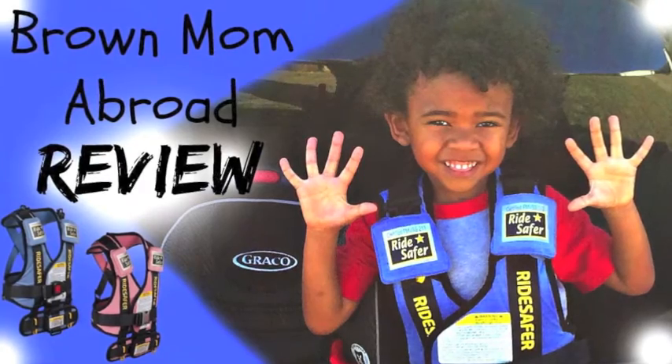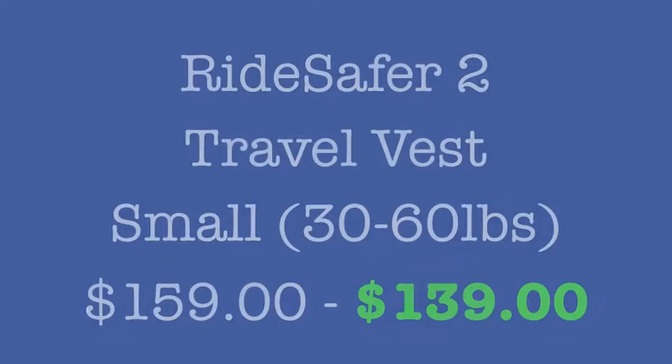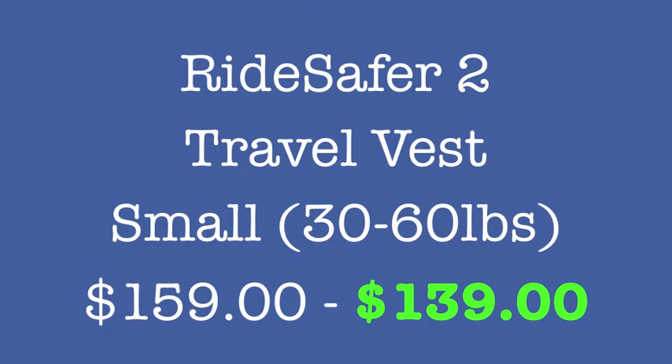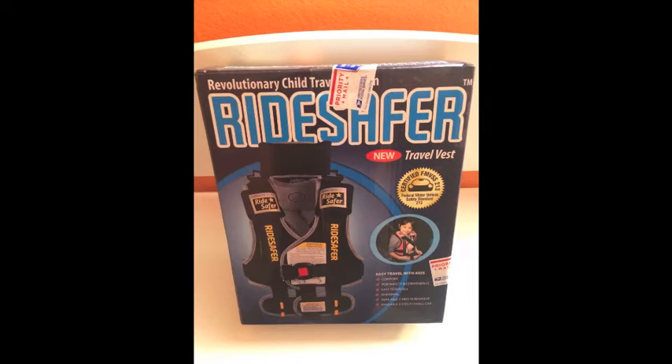Hey guys, it's Mal. Here's my review for the Ride Safer Travel Vest. I bought the size small — I have a four-year-old. When I bought it about three weeks ago the price was $159, it is now $139, so it's a bit cheaper. The vest came on time in the mail.